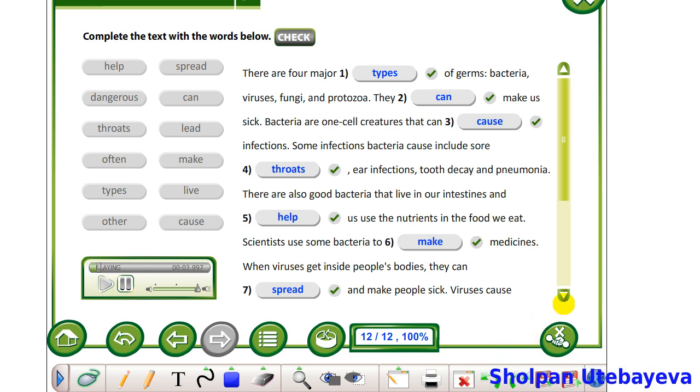There are four major types of germs: bacteria, viruses, fungi and protozoa. They can make us sick. Bacteria are one-cell creatures that can cause infections. Some infections bacteria cause include sore throats, ear infections, tooth decay and pneumonia. There are also good bacteria that live in our intestines and help us use the nutrients in the food we eat. Scientists use some bacteria to make medicines.